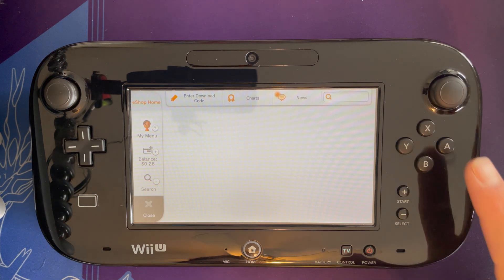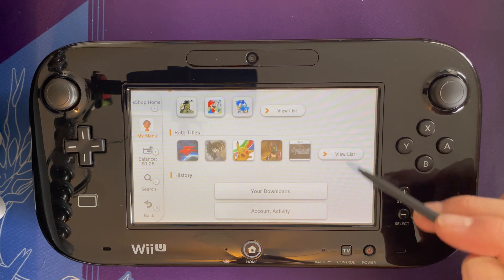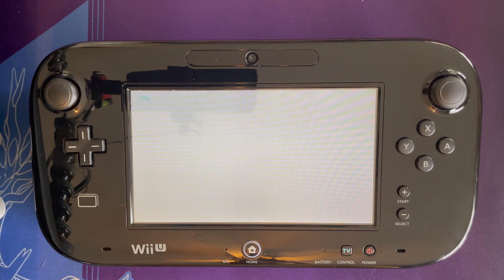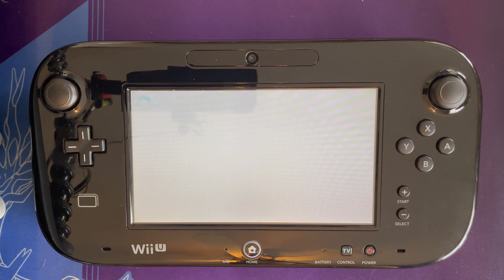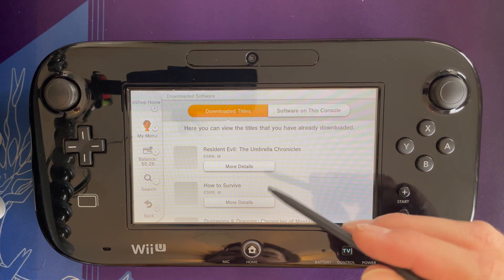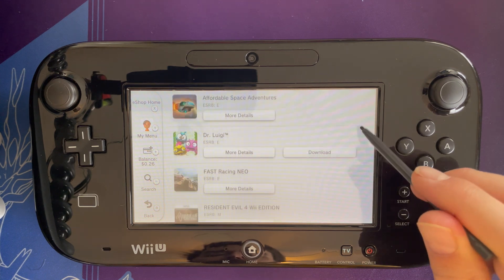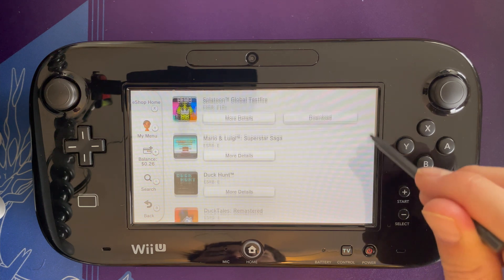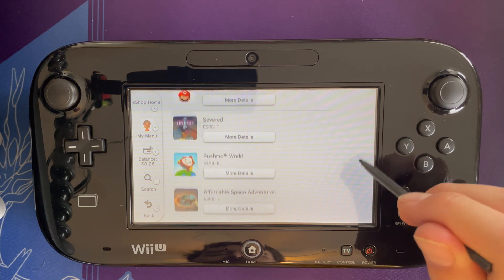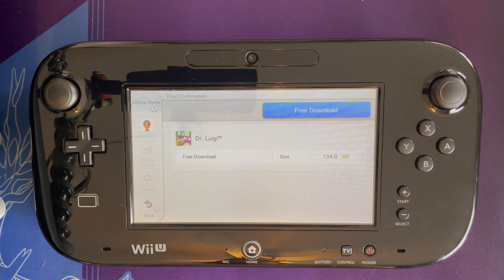Once you're in the eShop — since it's down there's not much living here — you can click on My Menu or press the Y button. In there, go to Your Downloads. From Your Downloads, look at actual software under Downloaded Titles. Dr. Luigi is obviously no longer on this console, but there it is right there. You can see there are a couple other titles I've previously downloaded that aren't on my console due to space reasons. I'll go ahead and put Dr. Luigi back on there — because I've already paid for it, it's a free download.